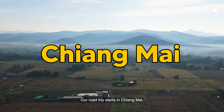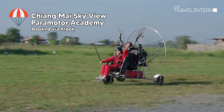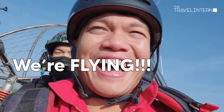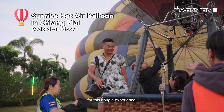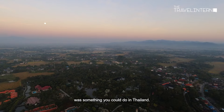Our road trip starts in Chiang Mai, where we found a few interesting ways to watch the sunrise. We're going paramotoring! And one of us was lucky enough for this bougie experience — a hot air balloon, which we didn't even know was something you could do in Thailand.